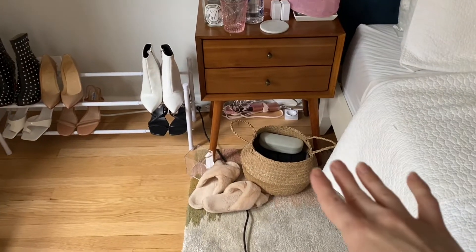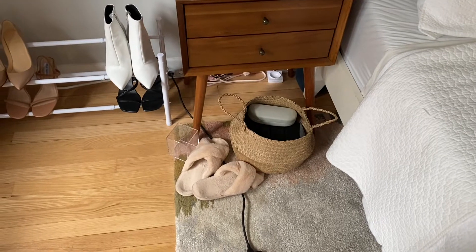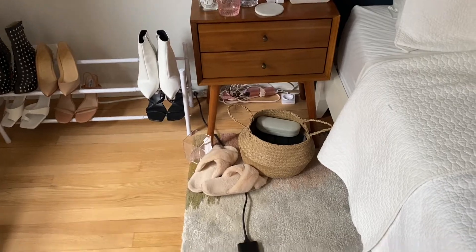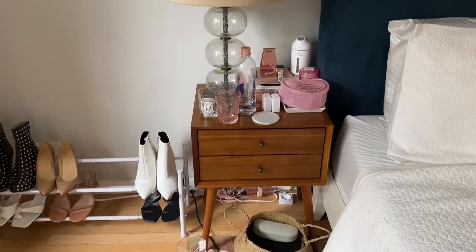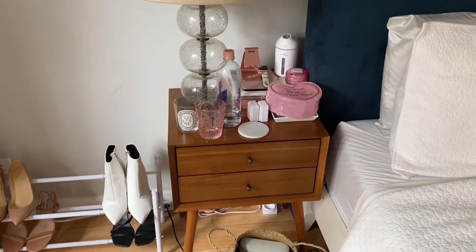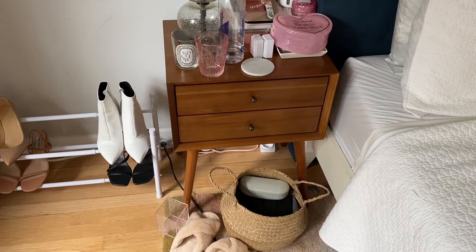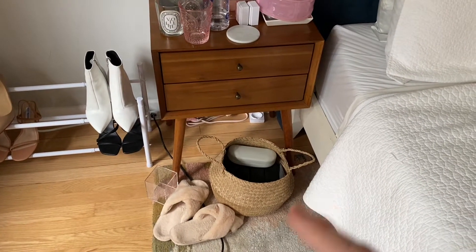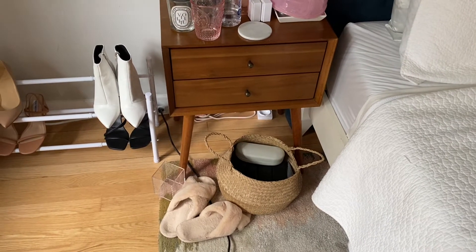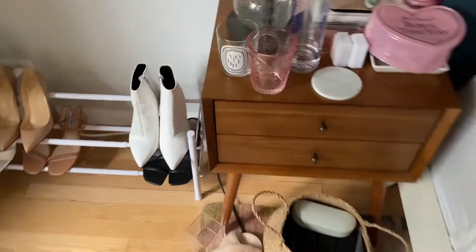I've got a bunch of cords underneath, so I usually just push that basket back. I've got cords for my computer, my phone, my little humidifier, my Apple Watch, and my Kindle. I have that basket — I think I got it at the Container Store — and I just put all my sunglass cases in there. I'll push that back in, but I want to take everything out of my nightstand drawers.